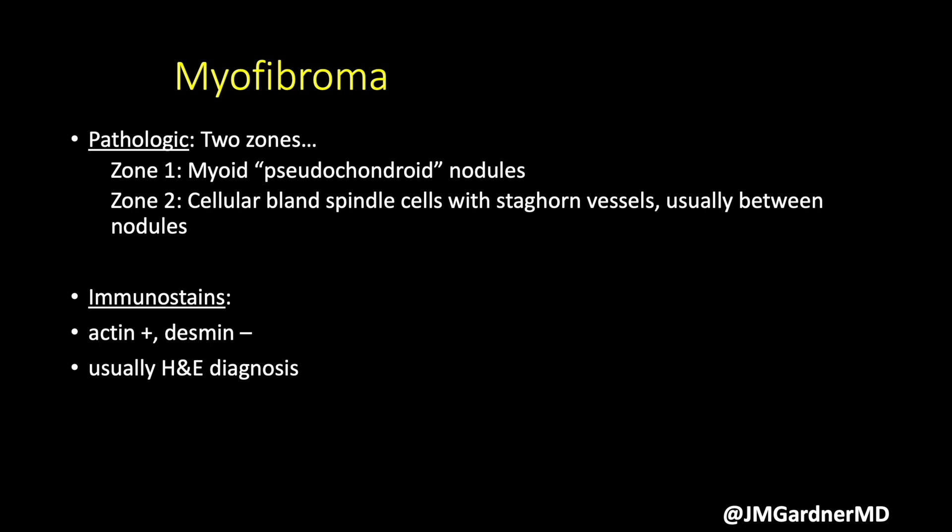Actin will be positive, often with a wispy tram-track myofibroblastic pattern. Desmin is classically going to be negative. Most of the time these are just an H&E diagnosis — I don't often perform stains on them unless they're kind of unusual.